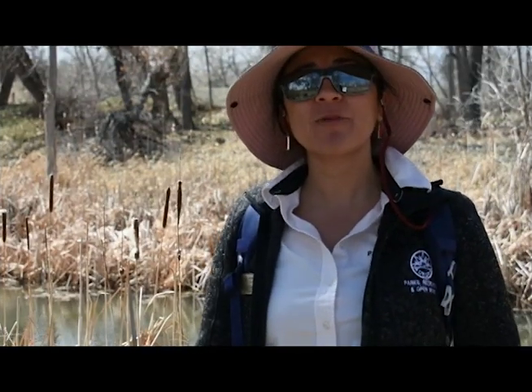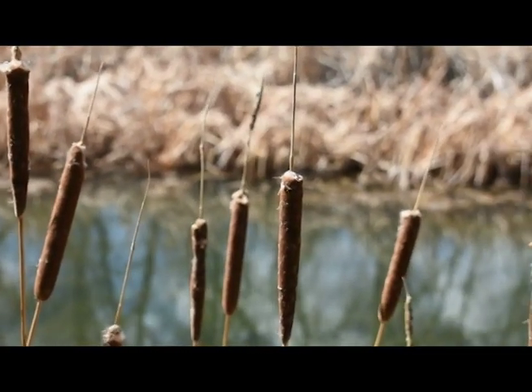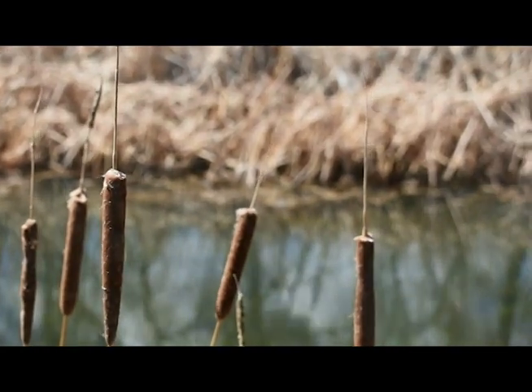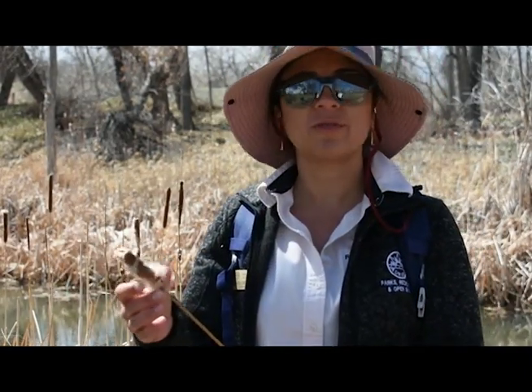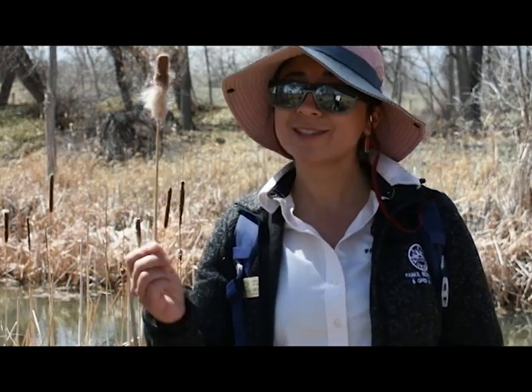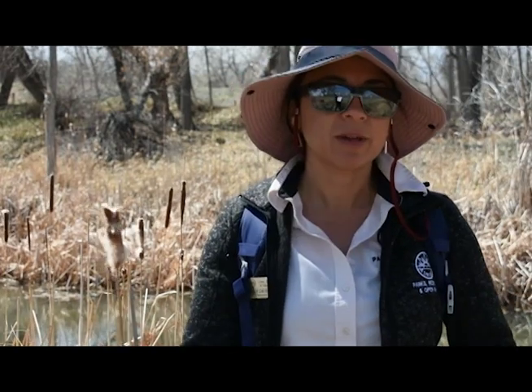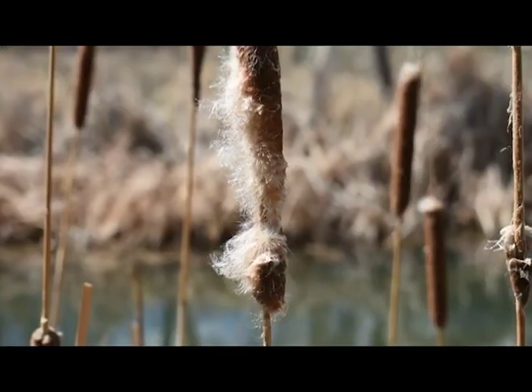We are now standing in a wetland, which is still a riparian ecosystem because it's still next to a body of water — but this body of water is not moving like the creek was. We are standing next to what we call the Jay Pond. When water is still like this, cattails love to flourish. Here I have a cattail — it's also called corn dog grass, or sometimes I like to call it a hot dog on a stick. The hot dog part that we see are the flowers of the cattail. Cattails are monoecious, meaning that they have male and female flowers on the same stem — unlike the cottonwoods which are dioecious. One plant is both male and female.